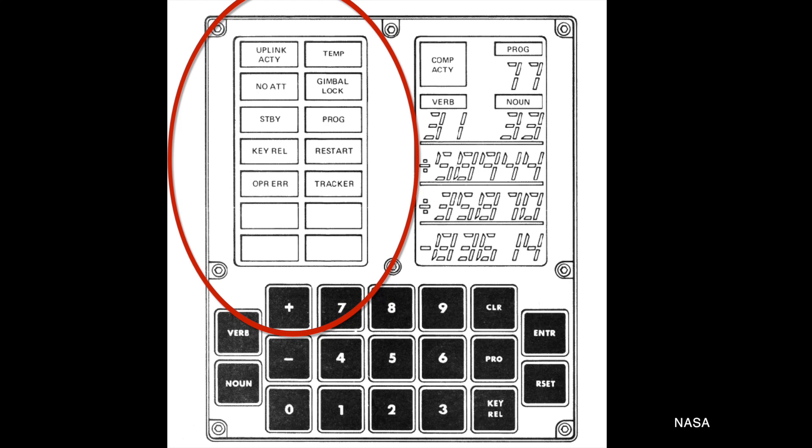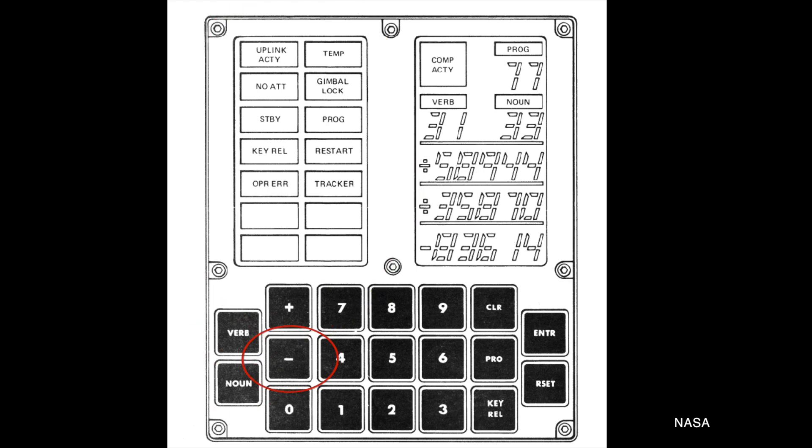The Lunar Module DSKY had three additional warnings — one to signify a problem with the autopilot, and two more to signify problems with the altitude and velocity of the Lunar Module spacecraft. In addition to these ten warning lights, there were other keys: verb, noun, plus, minus, numbers, and a handful of command keys. So there was no obvious way to write in a command like 'run guidance platform alignment program.' How exactly did the astronauts interface with the computer using the DSKY?